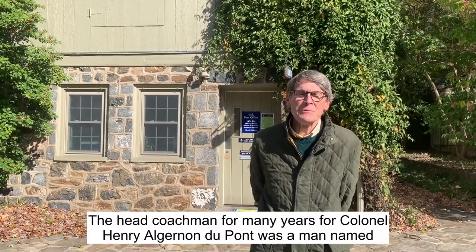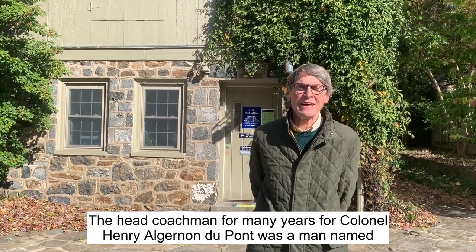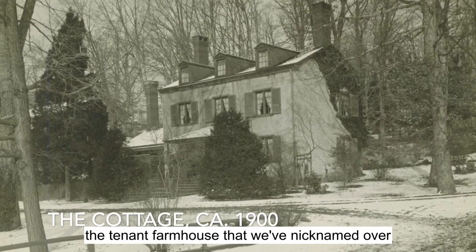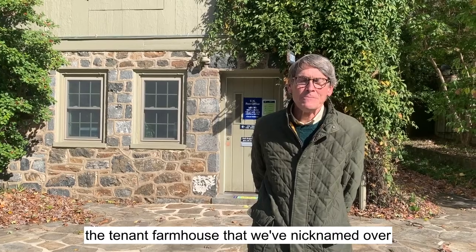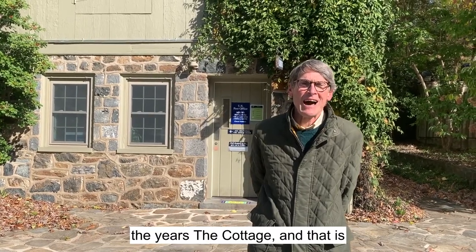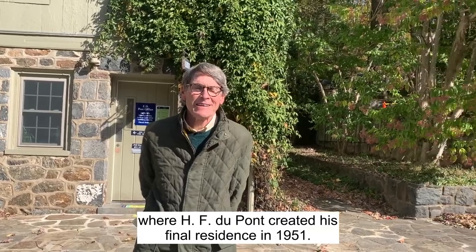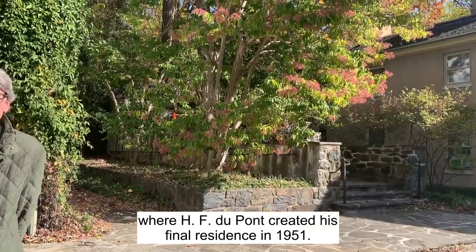The head coachman for many years for Colonel Henry Algernon Dupont was a man named Clarence Norris. He lived next door in the Tennant farmhouse that we've nicknamed over the years the cottage, and now is where H.F. Dupont created his final residence in 1951.